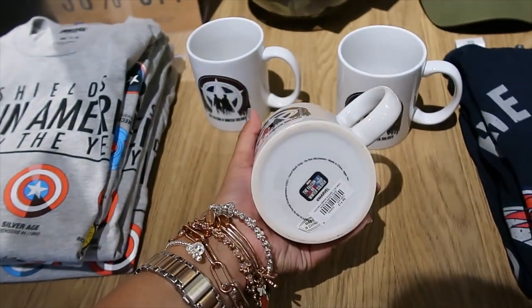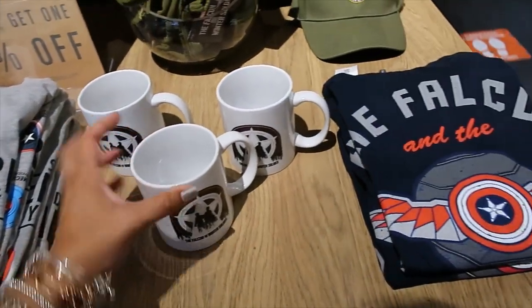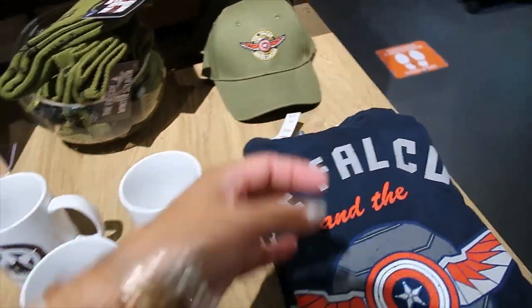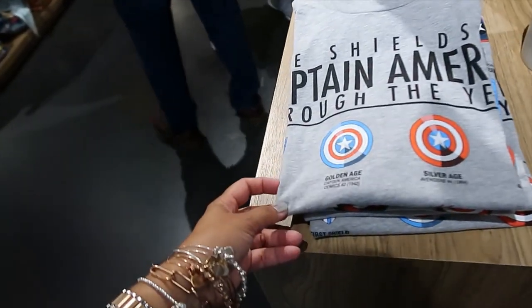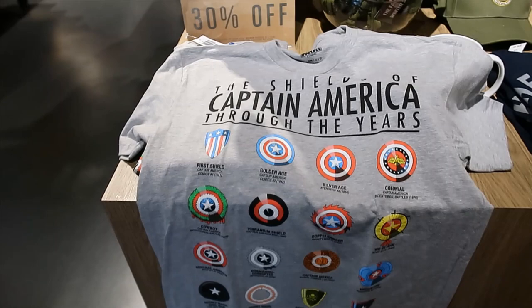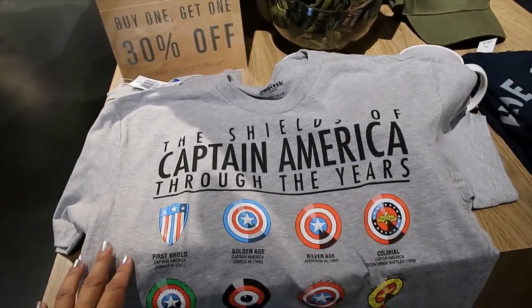Falcon and the Winter Soldier mug, $16.90. And some t-shirts — t-shirts are $28.90. We also have this guy here. Oh, I need to open this one. This one says 'The Shields of Captain America Through the Years.'